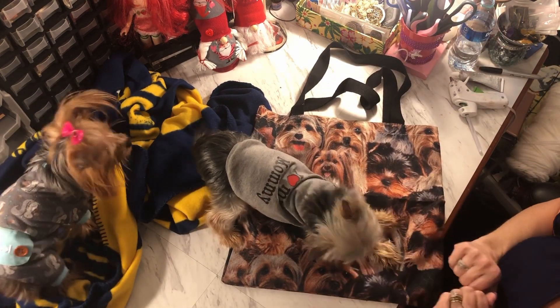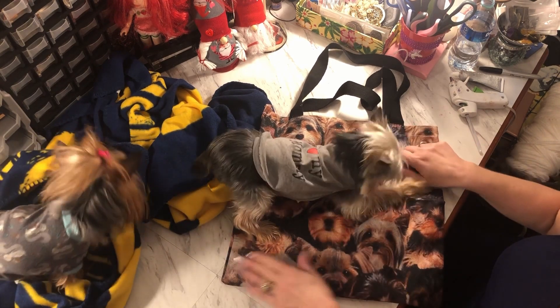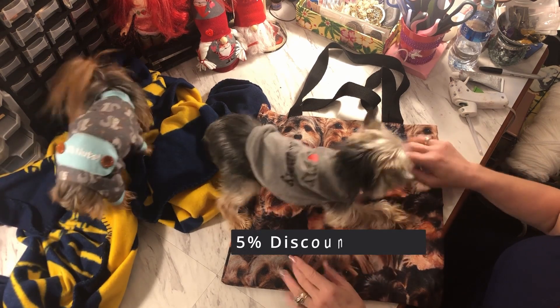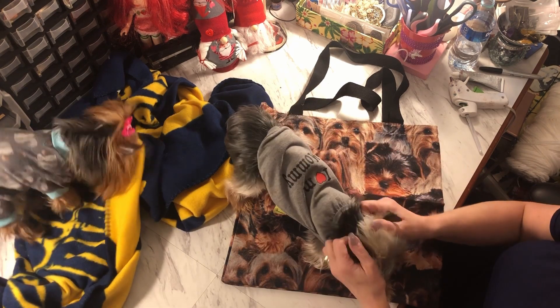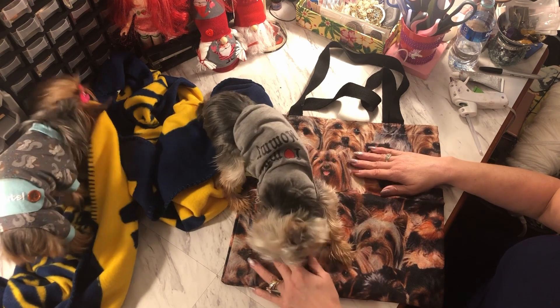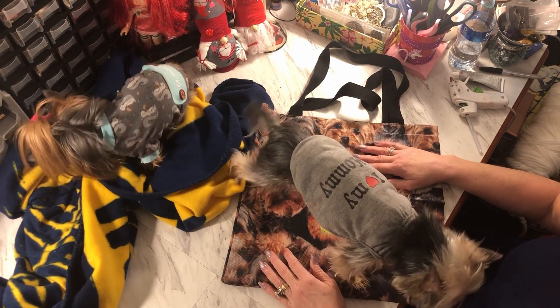They're 16 by 16 and $5.99. If you use the code in the description below — which I believe is fixitlady05 — you will get five percent off forever.